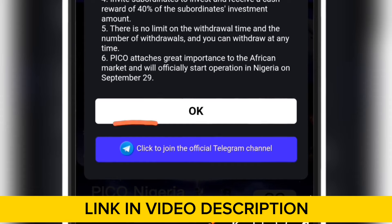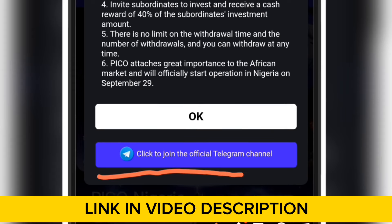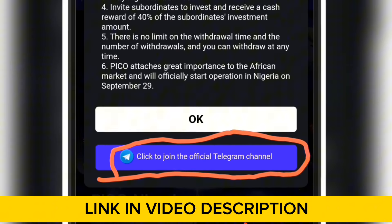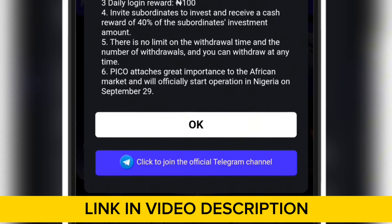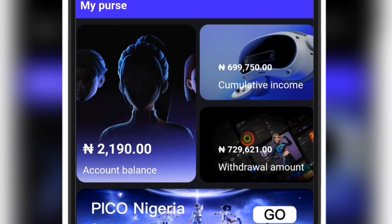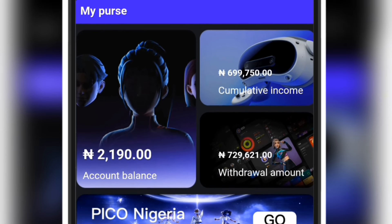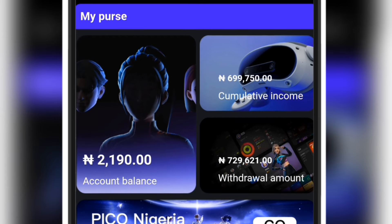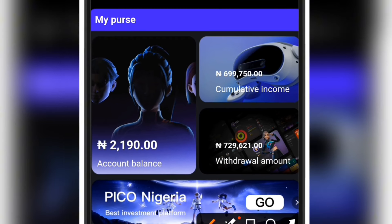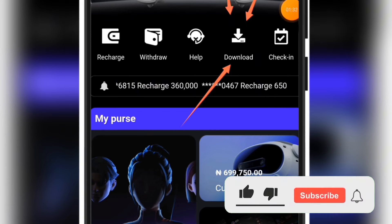Click OK to close the pop-up, but before you do, make sure you join the Telegram channel by clicking 'click to join the official Telegram channel.' Once you click that button you will land on the Telegram channel where they can answer all your questions. They also have a public chat group on Telegram — I'm going to drop the link to all the groups in the video description. If you want to download their mobile app, this is where you get to download it.